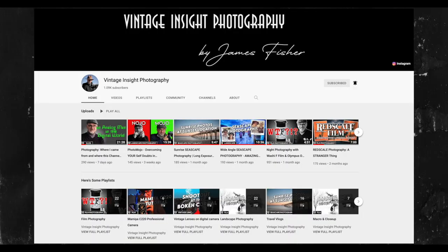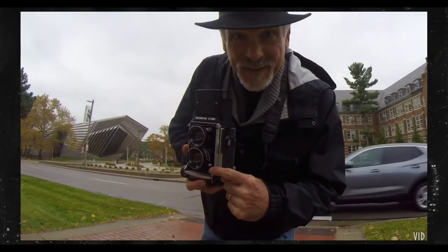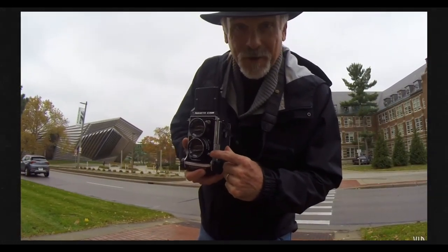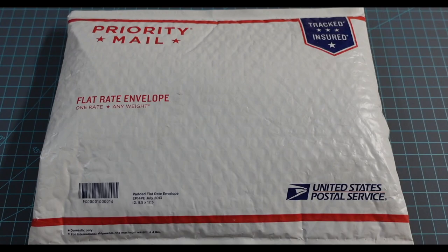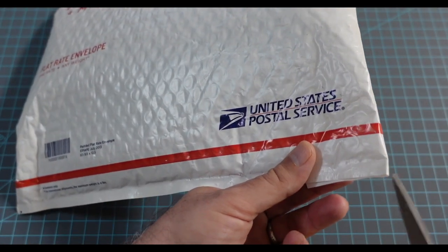I'm not done — I've got two more packages. The next one comes from my buddy Jim, who hosts the Vintage Insight Photography channel here on YouTube. If you like old guys who wear hats and shoot film — and something tells me you do — you'll dig his channel. Jim reached out and asked if I wanted to do a film swap, and I of course said yes. I was expecting just a roll of film, but it's a lot bigger than that — let's see what he packed in here.